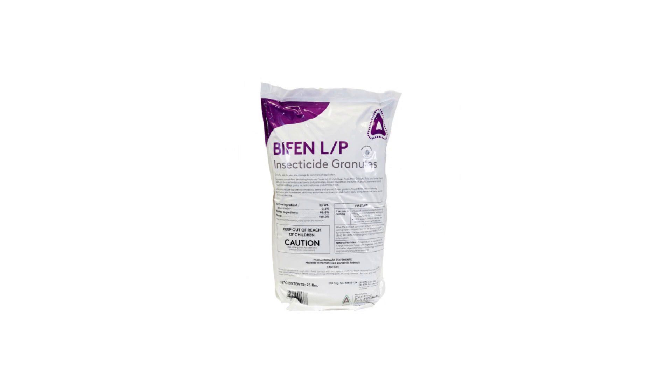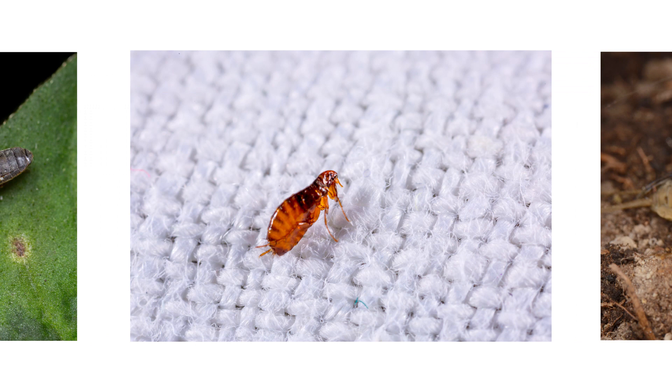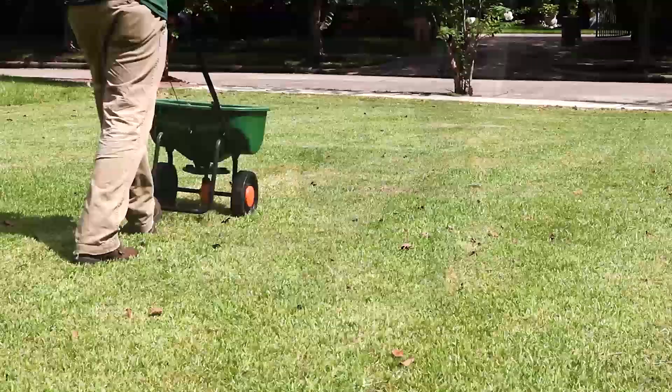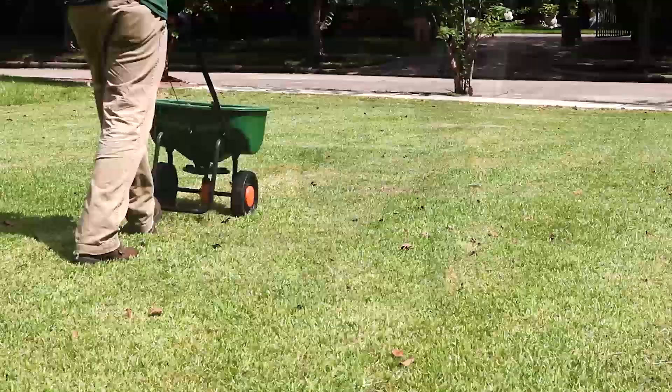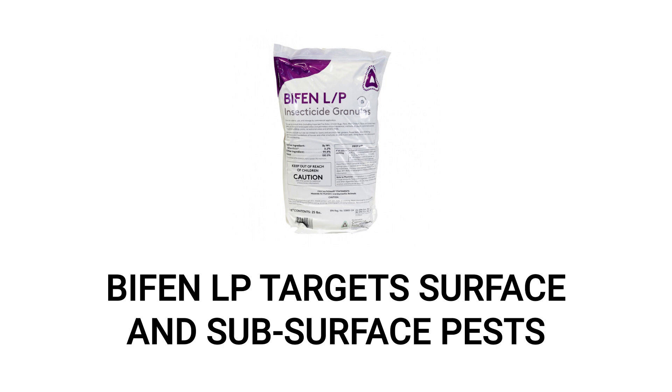The last product you can use to control pests on your turf is Bifin LP. Bifin LP is a bifenthrin-based insecticide that will provide long-lasting control of turf pests like ants, chinch bugs, fleas, or even mole crickets. You'll need a broadcast push spreader to get even coverage over your entire lawn. For general applications, apply 2.3 pounds of product per 1,000 square feet of treatment area. Be sure to water the area afterwards to activate the granules. Bifin LP is a great choice because it controls the turf and the soil, areas where pollinators are not likely to come into direct contact with.